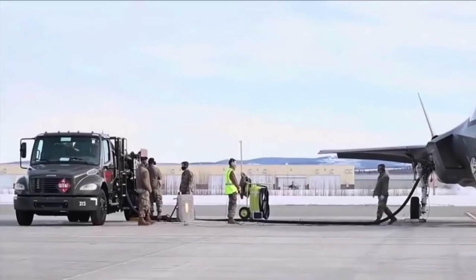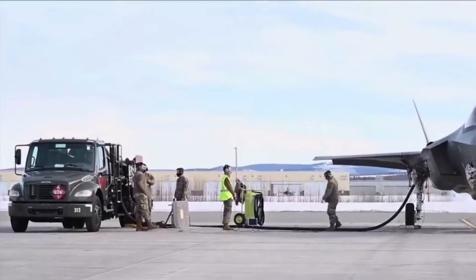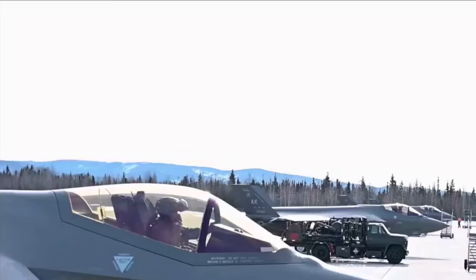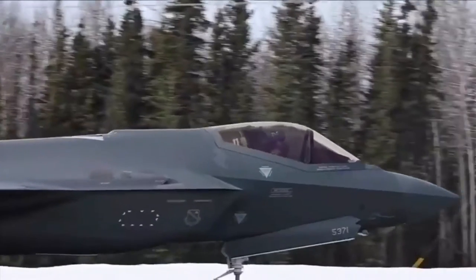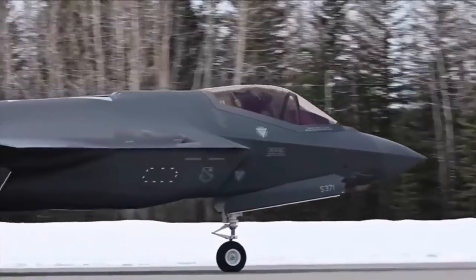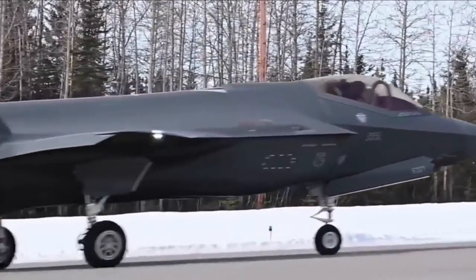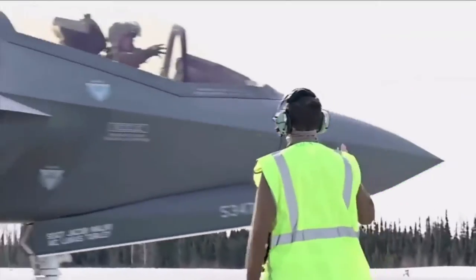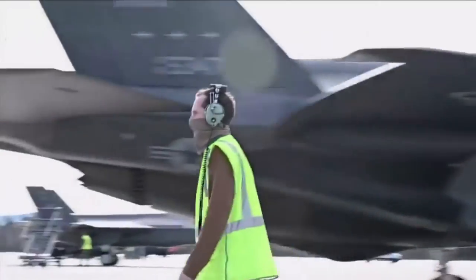For years, the F-35 has played a major role in the country's economy with the creation of tens of thousands of high-paying, high-quality jobs to American workers as part of a global supply chain. The F-35's impact can be felt in the skies as well as on the production lines of more than 1,900 suppliers around the world.